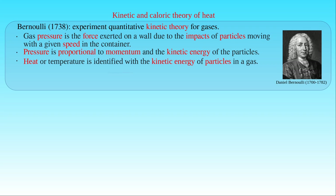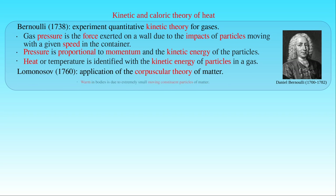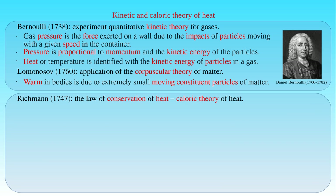In 1760, Mikhail Lomonosov also raised the issue in the framework of corpuscular theory, suggesting that motion can remain hidden in warm bodies due to the extremely small moving constituent particles of matter. However, another explanation of the phenomenon of heat became dominant after Black demonstrated the conservation of heat in 1747, which is known as the caloric theory of heat. In this theory, heat was considered as some kind of substance called caloricum, which cannot be created and destroyed.